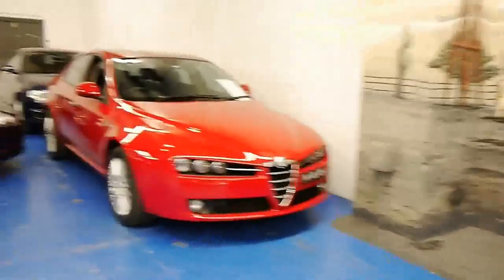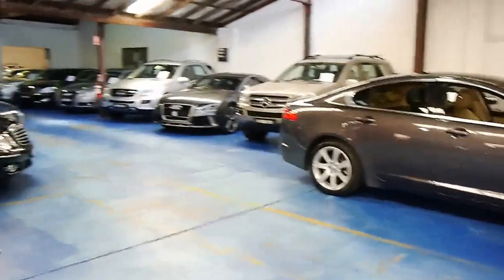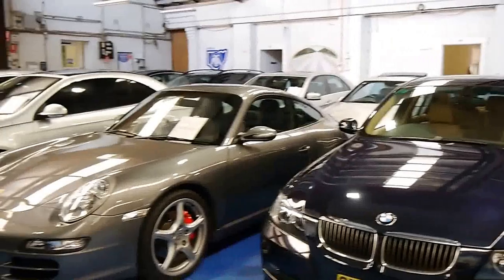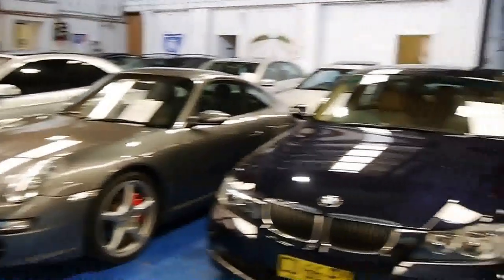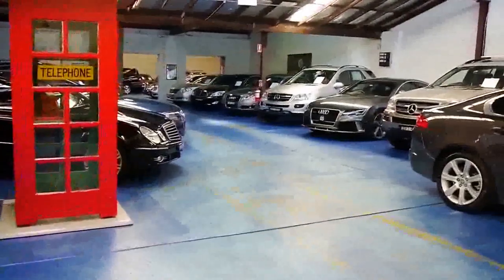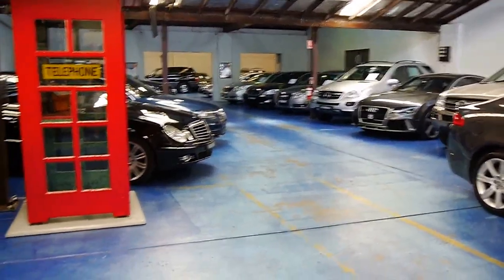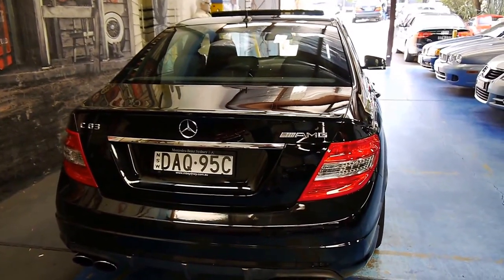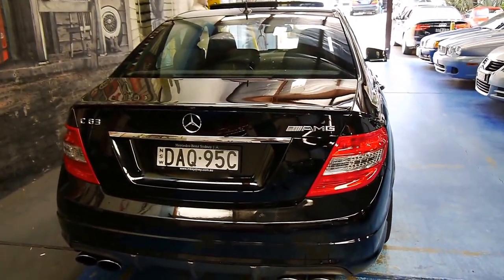Again, we're the Old Timer Centre. We specialise in European prestige cars — absolutely plenty of cars to choose from, every budget, every style, many brands. We would love to hear from you. If you have any interest in this car, please give us a call or send us an email. Thank you very much.